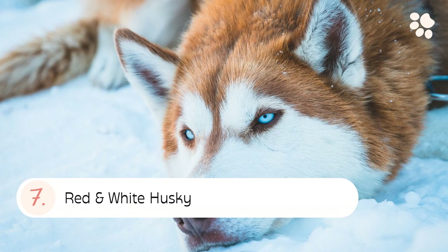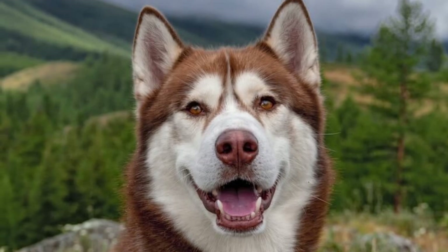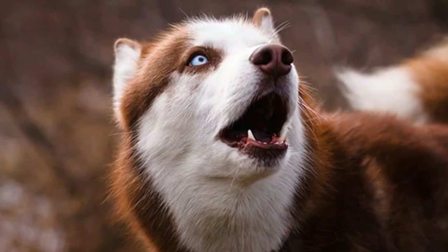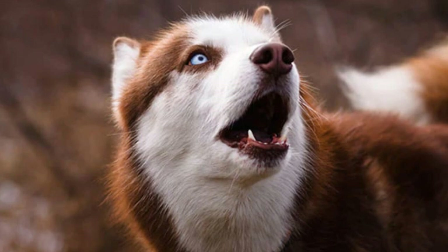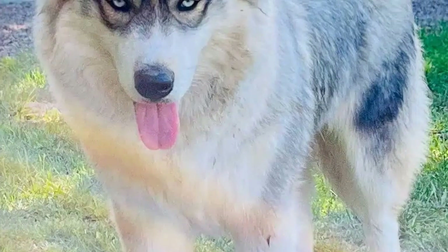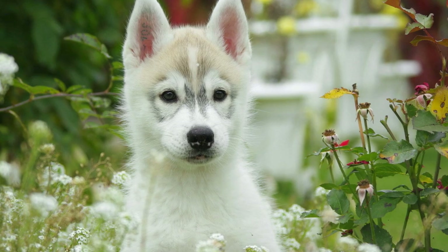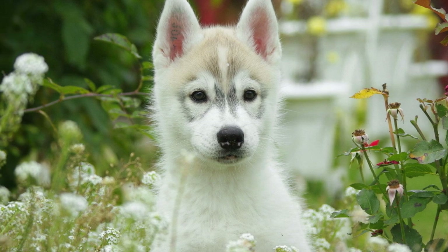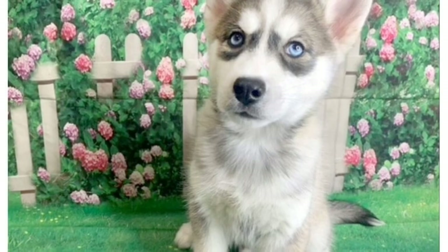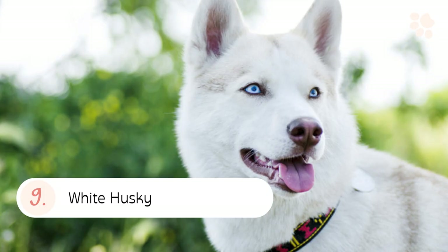Number seven: the Red and White Husky. A red and white husky looks like a regular husky but with more red fur. They are also often very striking to look at. Number eight: the Sable and White Husky. The sable part is typically a mix of black and brown fur, while the white parts are usually pure white. However, some sables may have a touch of gray or cream in their coat as well.